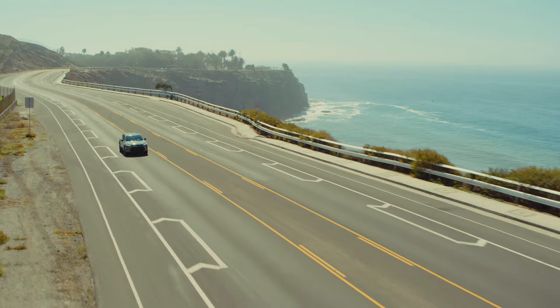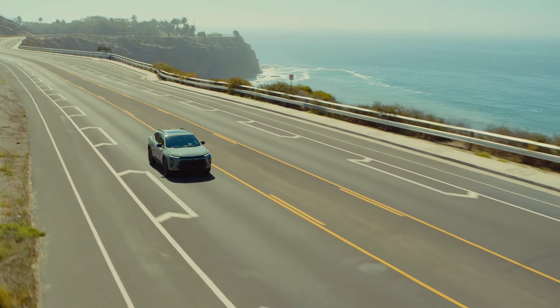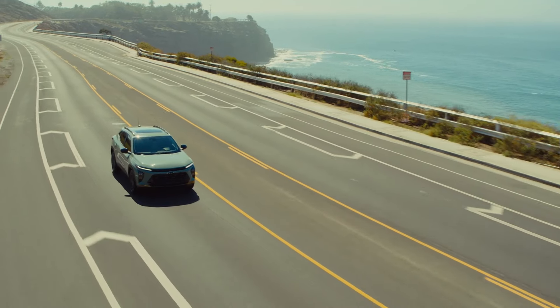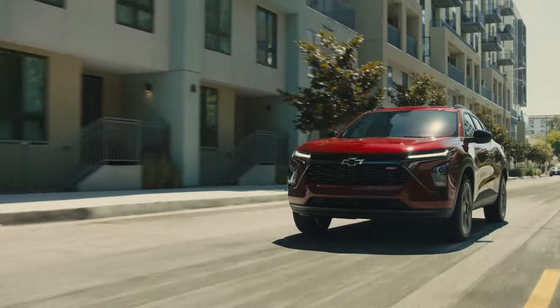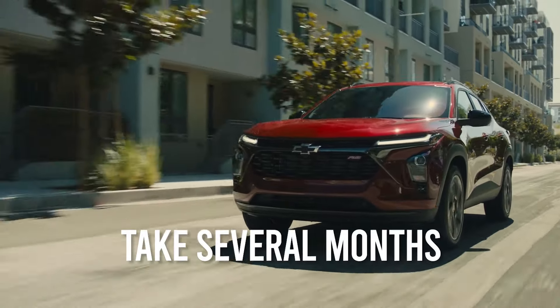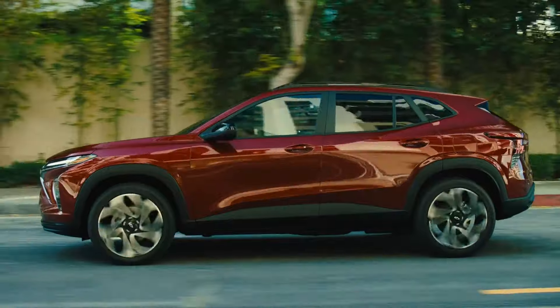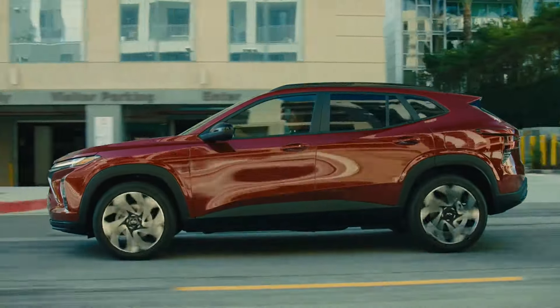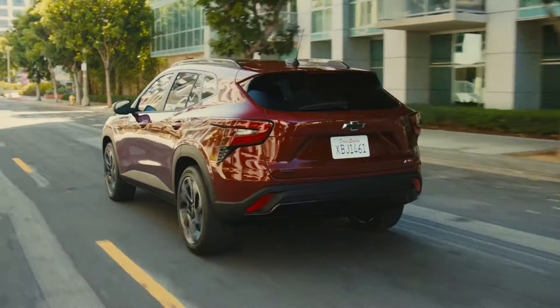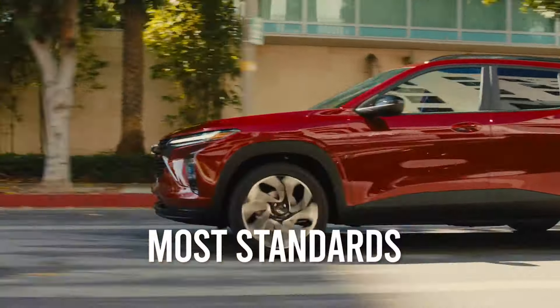While Chevrolet is obliged to replace failed or problematic transmissions on late model Trax vehicles if the vehicle is still under warranty, it's important to note that the period between filing a warranty claim and a dealership actually replacing a faulty transmission can sometimes take several months. It's also important to note that if your Trax is not covered by the factory warranty or an extended warranty, fixing or replacing a faulty transmission could cost you between $3,000 and $6,000.